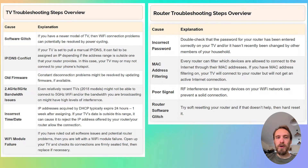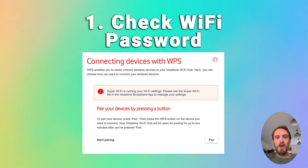We'll start by covering the router troubleshooting steps. To fix router Wi-Fi problems, first make sure your Wi-Fi password is correct. Try disconnecting Wi-Fi on your phone and reconnecting using the password to confirm your phone can definitely connect to your Wi-Fi using that password.